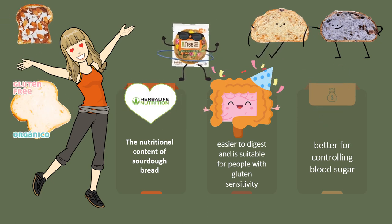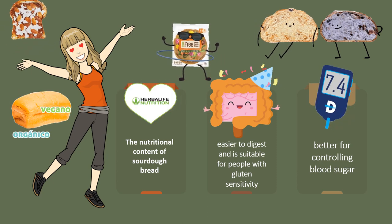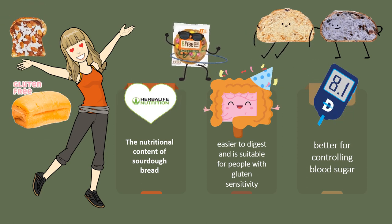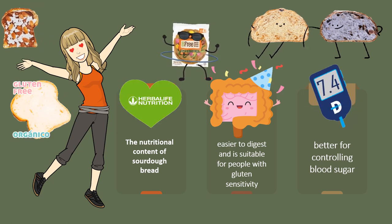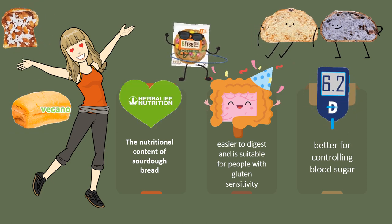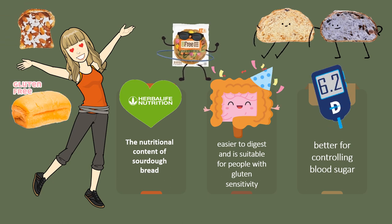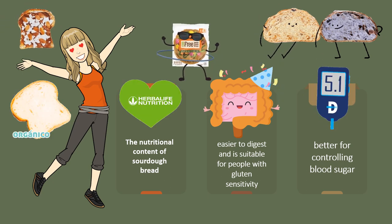Sourdough bread contains carbohydrates, fiber, protein, fat, selenium, folate, thiamine, sodium, manganese, niacin, and iron. Sourdough bread contains less gluten, which makes it easier to digest for people with a gluten sensitivity. Its probiotic properties may enhance the digestive process. Sourdough fermentation also produces changes in the bread which allow for better blood sugar control and an improvement in insulin sensitivity.